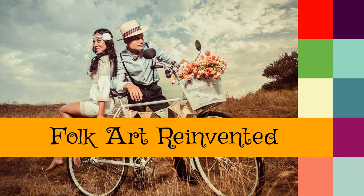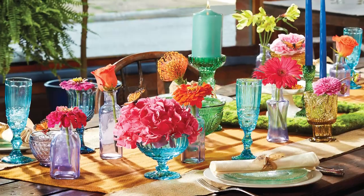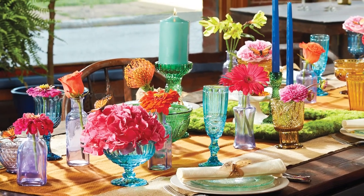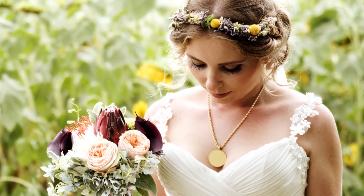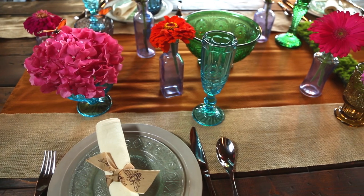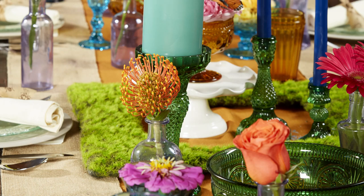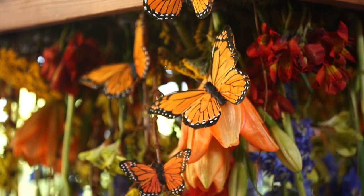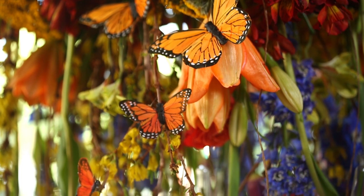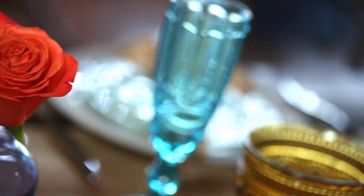Folk Art Reinvented emanates an eclectic expression of pure pleasure and whimsy. Its quirky personality repurposes the typical garden flair as the hippie style meets country chic. Folk Art Reinvented shocks with its saturated oranges, greens, and pinks that pop against subtle tones of peach, cream, and sage. Bright blooms of gerbera daisies, sunflowers, and rainbow roses captivate in one-of-a-kind wicker baskets and richly colored glass vases.